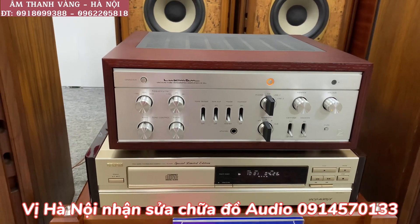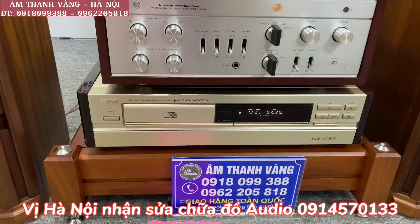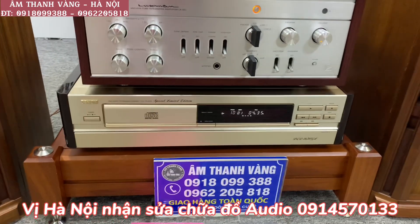Ở phía dưới đây, các bác nhìn thấy chiếc đầu CD Denon 1650GL, phiên bản Limited — rất là quen thuộc đối với các bác rồi.